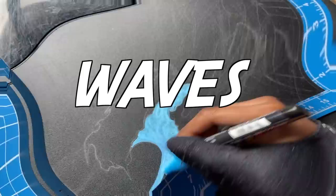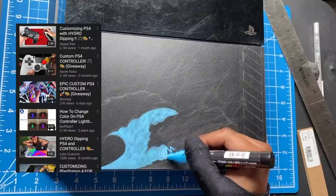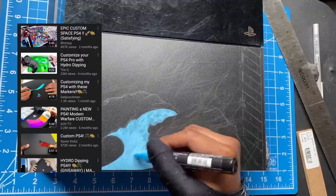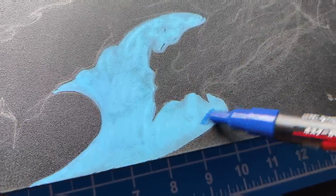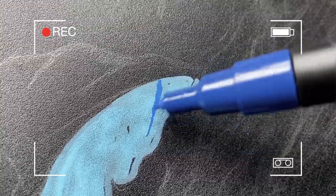I'm gonna try to do a water wave thing — I can't even swim, but we're still gonna try it out. There are a lot of crazy YouTubers and TikTokers that were customizing their PS4s, hydro dipping and all that stuff, and it inspired me. I wanted to try it out.